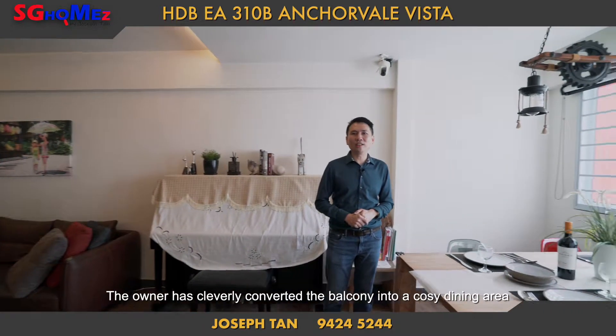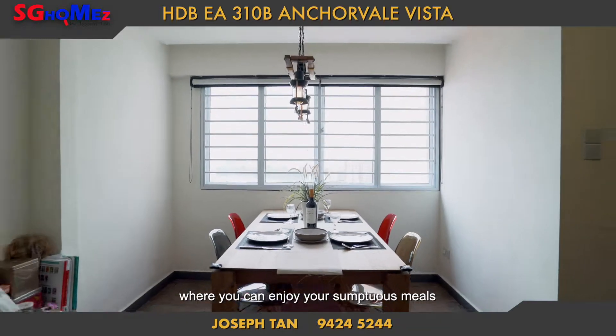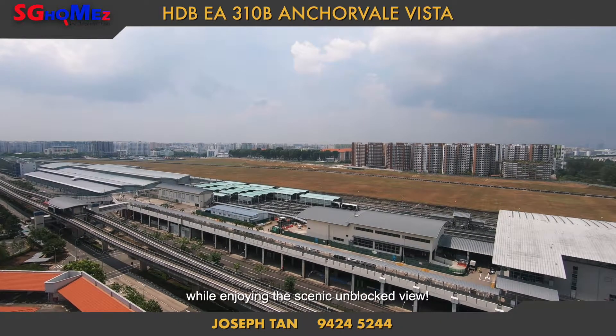The owner has cleverly converted the balcony into a cozy dining area, where you can enjoy your sumptuous meal while taking in the scenic unblocked view.